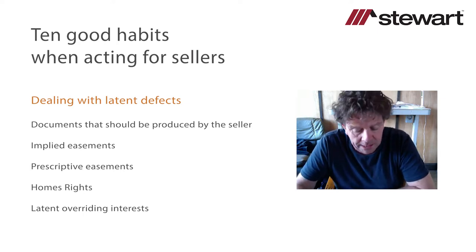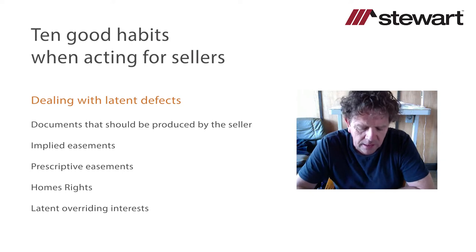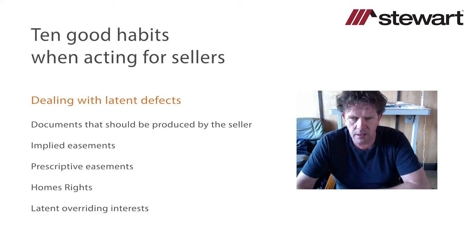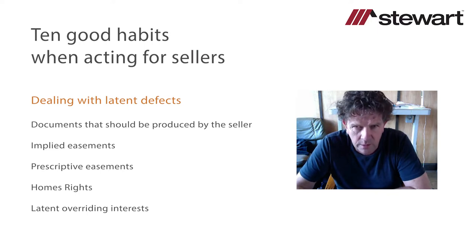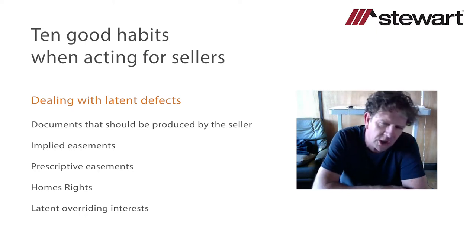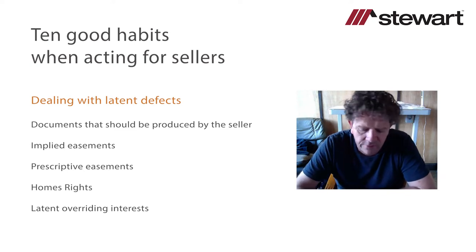If the replies are defective, the client will be vulnerable for misrepresentation. A patent defect is a defect obvious on an inspection of the title or of the property, and there is no obligation on a seller's lawyer to disclose a patent defect. That said, I think it would be wise to make a disclosure so that the other side is not caught unawares or doesn't miss a patent defect and acquires a property leading to problems thereafter. With regard to latent defects, there are a number of significant issues a conveyancer for the seller needs to be aware of.